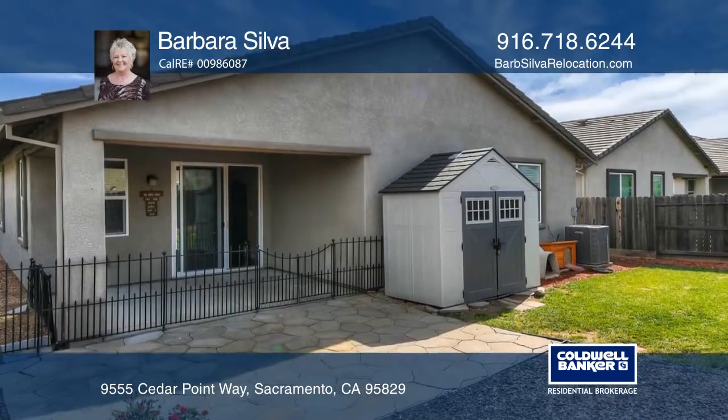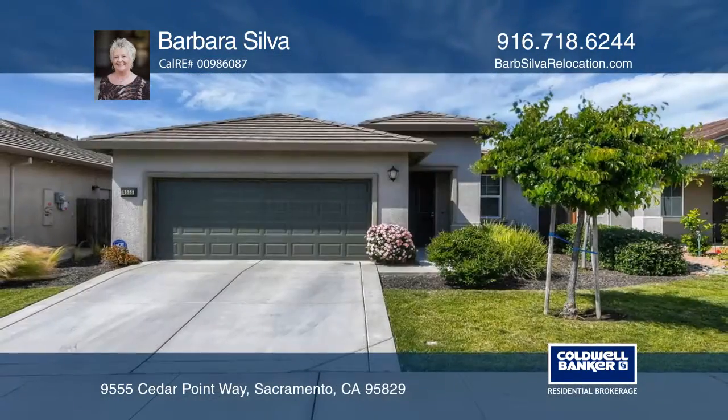Enjoy the landscaped front and backyards with a covered patio. Call Barbara Silva to learn more.